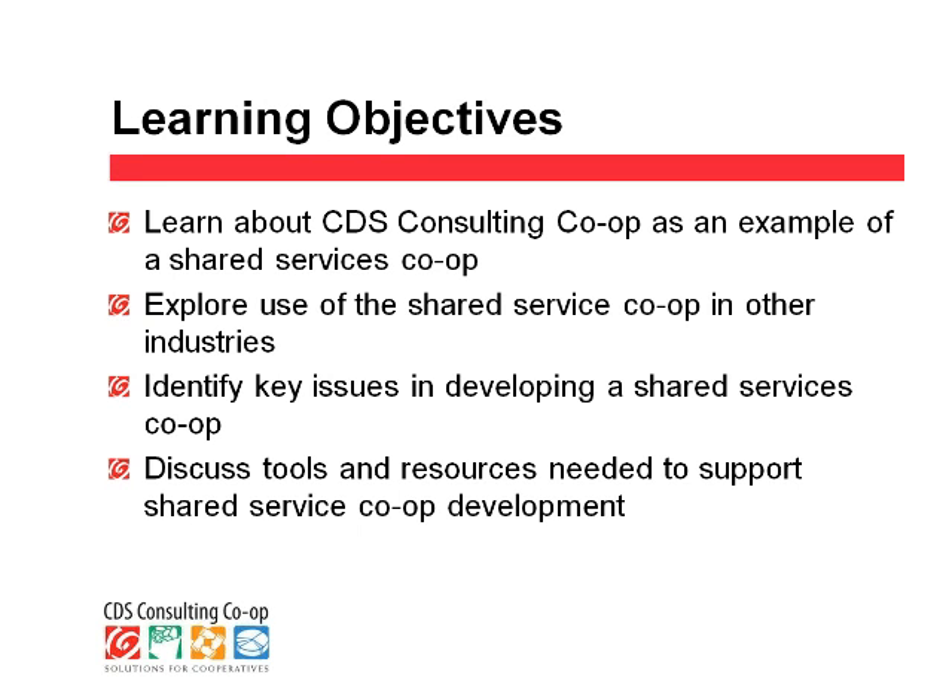Let's move ahead to the learning objectives. First, we're going to look at the CDS Consulting Co-op as an example of a shared services co-op. We'll take a step back and look at the broader picture of shared services co-ops in other industries, and then we'll look at some components such as key issues in developing, as well as tools and resources needed to support shared services co-ops.